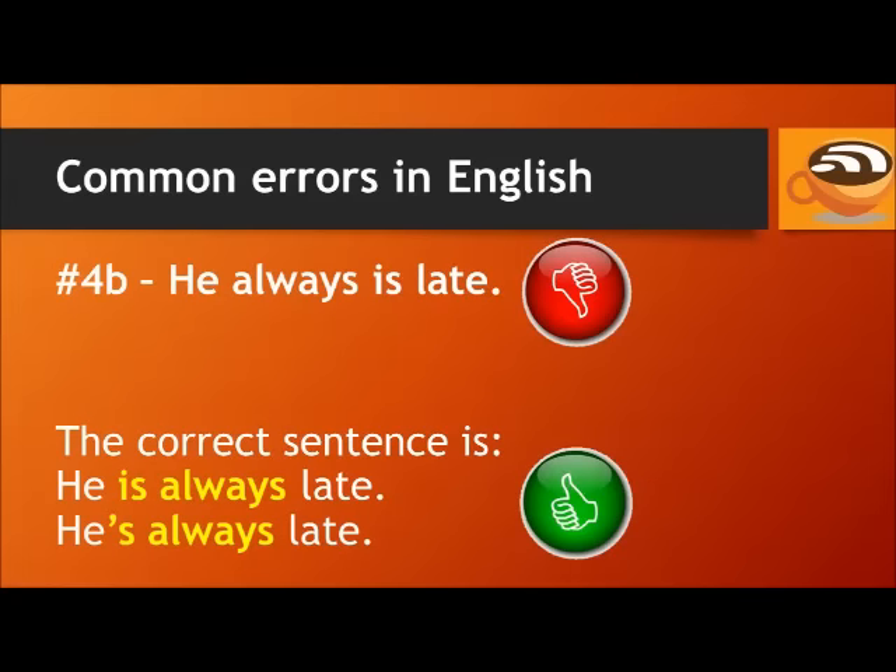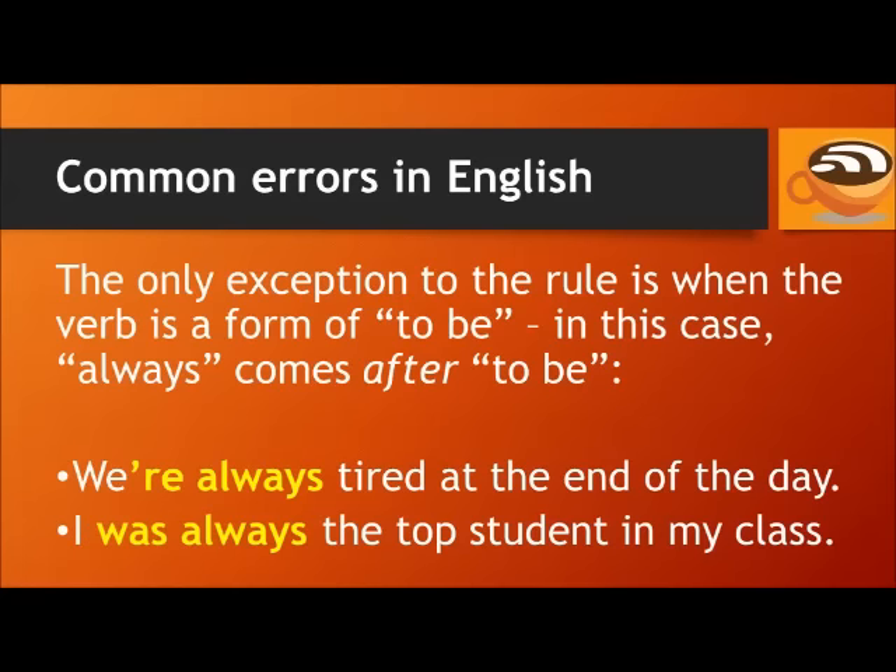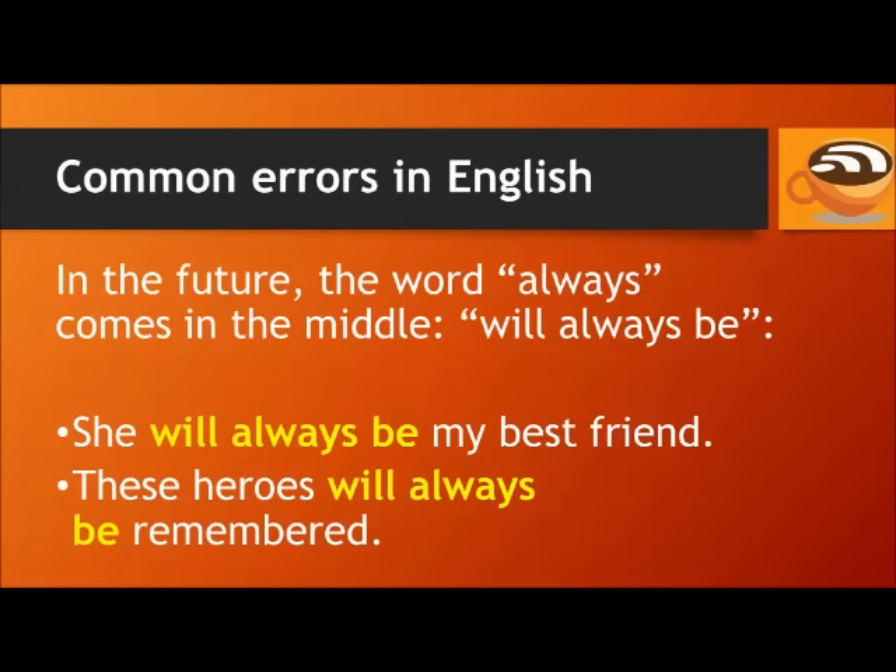Number 4B. Don't say: he always is late. The correct sentence is: he is always late, or he's always late. The only exception to the rule about 'always' coming before the main verb is when the verb is a form of 'to be' — in this case, 'always' comes after 'to be'. For example: we're always tired at the end of the day. I was always the top student in my class. In the future, 'always' comes in the middle — will always be. For example: she will always be my best friend. These heroes will always be remembered.